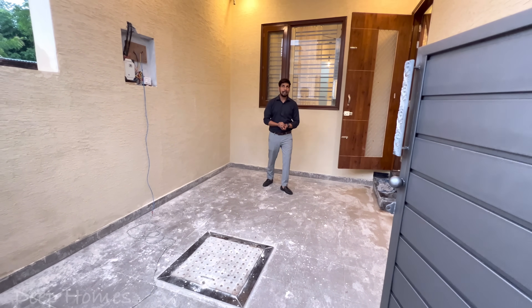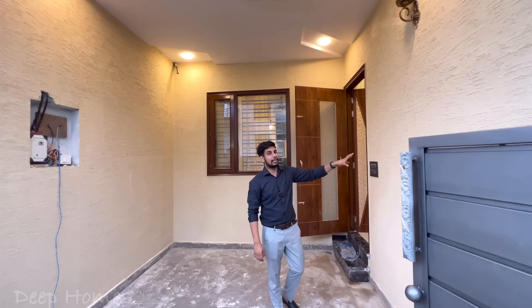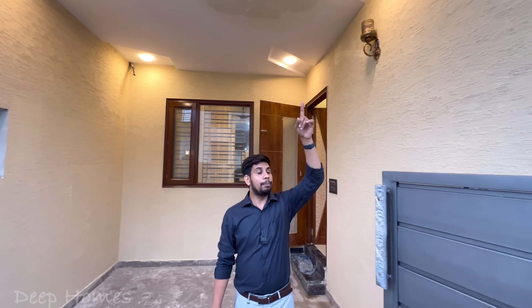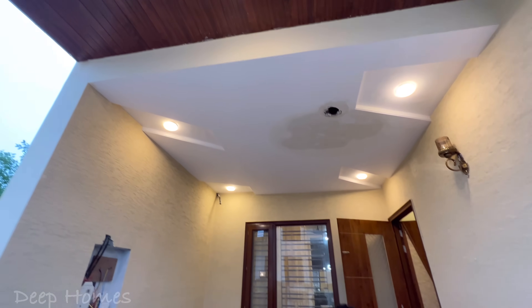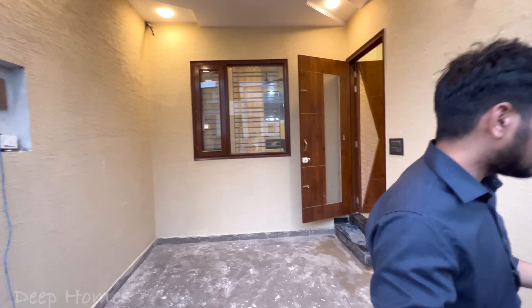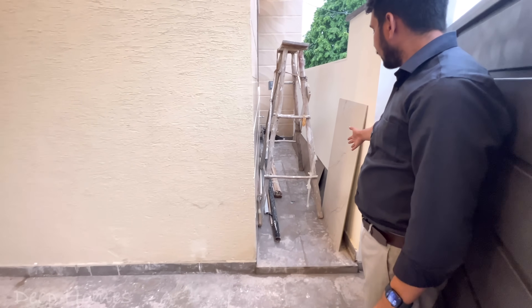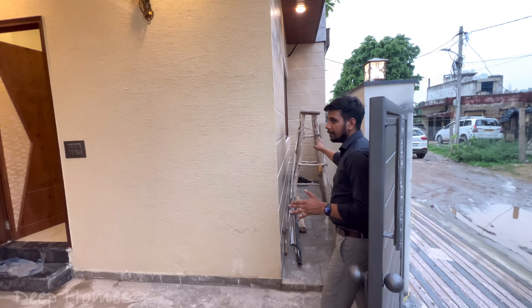There is a water tank here. On the wall you will see texture work. The height is also very good. On the top you will see wooden finish with PVC work. On the right side of the house you get a passage around 3 feet wide, and in the corner you will get a tape fitting.